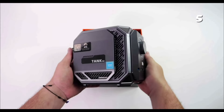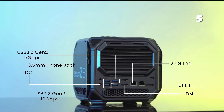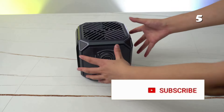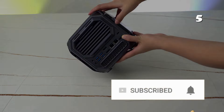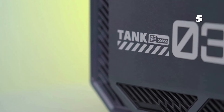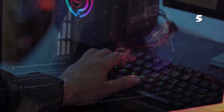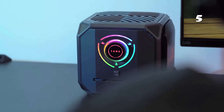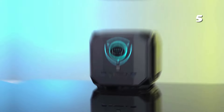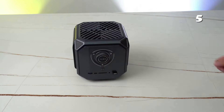Elevate your computing experience with the Châtere Tank Mini PC, a marvel of modern technology. Equipped with the formidable Intel Core i9 or i7 and the powerful Nvidia 3080 16G graphics, this compact powerhouse is designed to deliver unparalleled performance. With features like PCIe 4.0, Wi-Fi 6 and BT 5.0, it offers lightning-fast connectivity and data transfer speeds, perfect for those who value efficiency and power in one compact package.